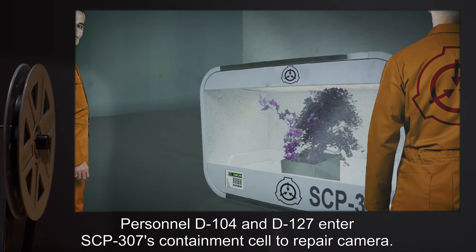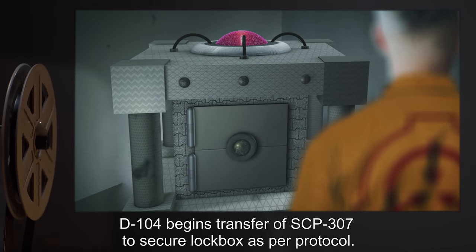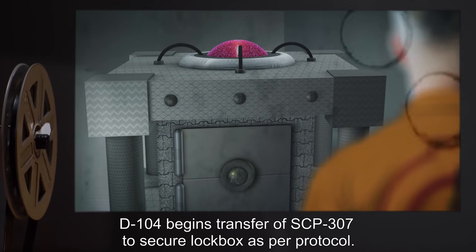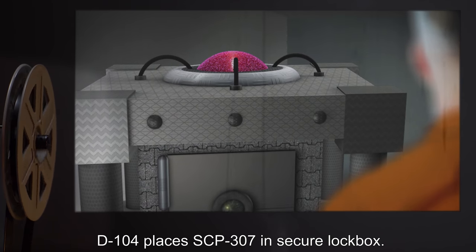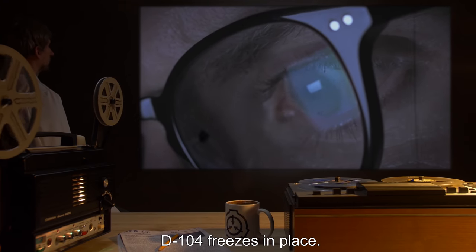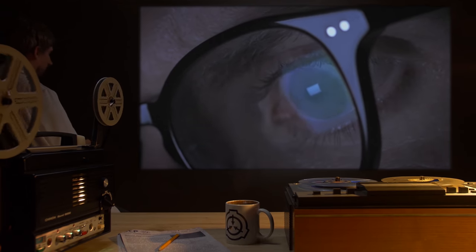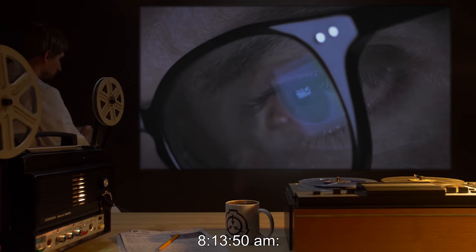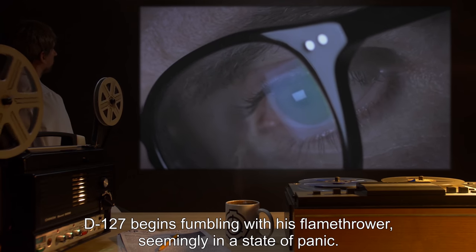8:12 AM — Personnel D-104 and D-127 enter SCP-307's containment cell to repair the camera. 8:13:02 AM — D-104 begins transfer of SCP-307 to secure lockbox as per protocol. 8:13:42 AM — D-104 places SCP-307 in secure lockbox. 8:13:44 AM — D-104 freezes in place. 8:13:47 AM — D-127 is heard to inquire as to D-104's well-being. 8:13:50 AM — D-127 begins fumbling with his flamethrower, seemingly in a state of panic.